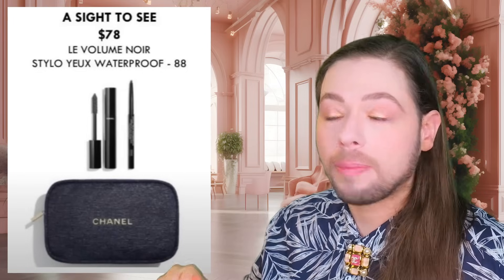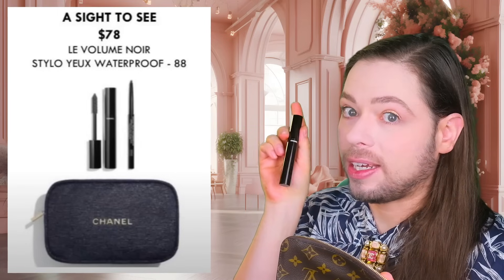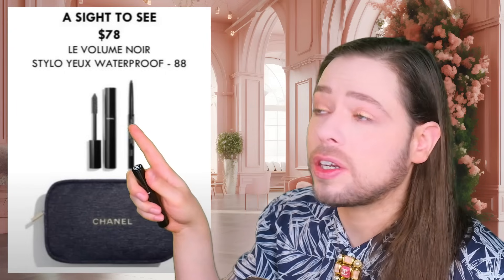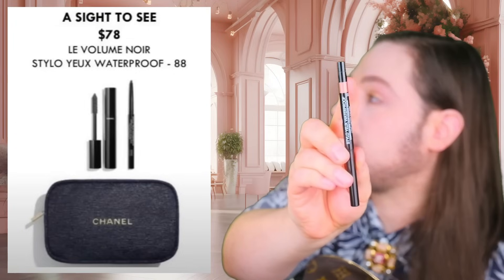I'm wearing Le Volume Mascara waterproof right now. I use it all the time. It's buildable — when I go out, I use just a tiny bit to enhance my eyelashes so it doesn't look like makeup. I also adore their Stilo U eye pencils — I have about 15 of these colors. This is color 88, the noir, which I'm missing. I have color 72, the rosé gold, and I love both products. So this set is a no-brainer for me — I am going to buy this to get that dark blue or navy and black mascara.